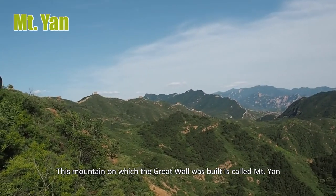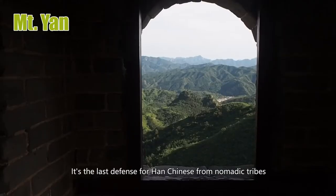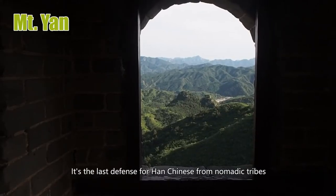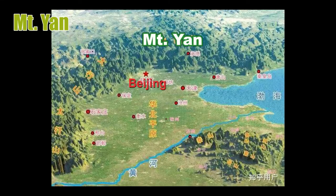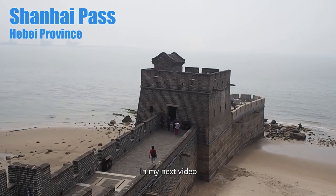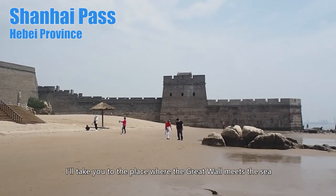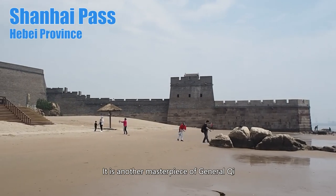This mountain on which the Great Wall was built is called Mount Yan. It's the last line of defense for Han Chinese from nomadic tribes — if it is lost, all the land and villages in the northern China plain would be exposed to nomads. This 3D picture gives a better angle for understanding the importance of the mountain. In my next video, I'll take you to the place where the Great Wall meets the sea, which is another masterpiece of General Qi.